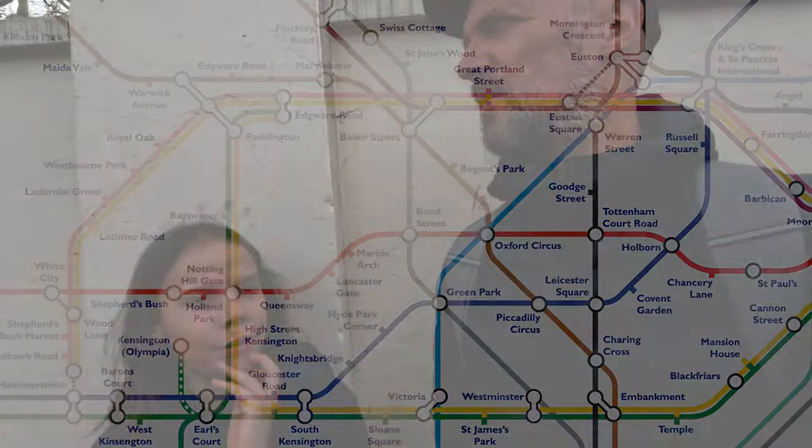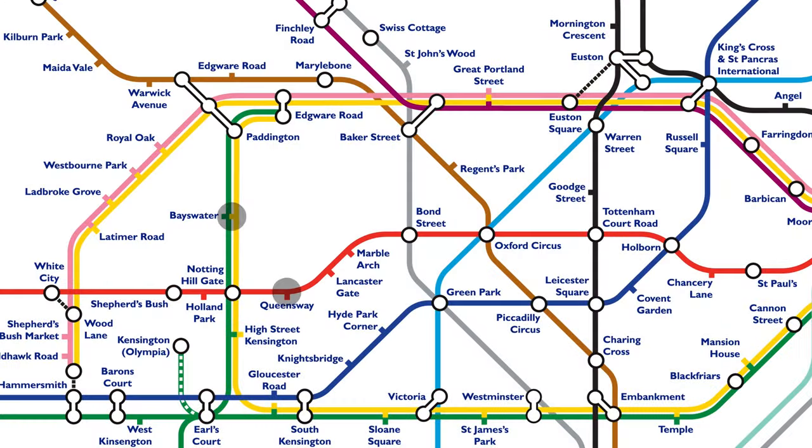The first one is Regent's Park to Great Portland Street. The second one is Bayswater to Queensway. And the third, the last one, is Lancaster Gate to Paddington.